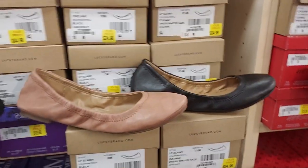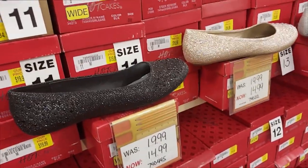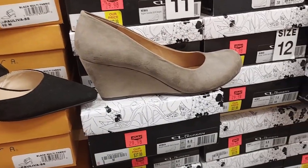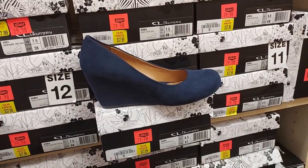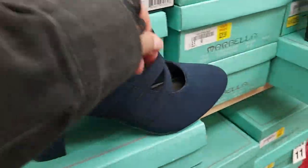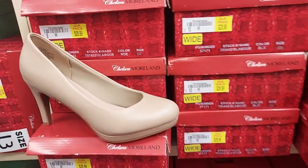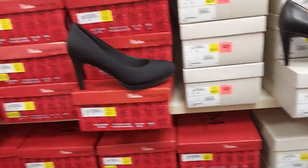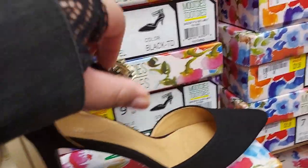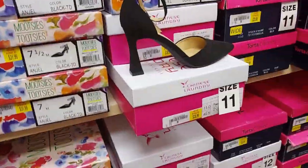Lucky Brand ballet flats are $35. They have a brand called Hotcakes for $15. These are $30 by Chinese Laundry — navy blue and black. They have these heels with a stretchy strap by Marbella brand — comes in black for $30. These heels are $30 for this kind, and $40 for this one with the little toe. This one has a chain and is $32. Chinese Laundry one for $39.